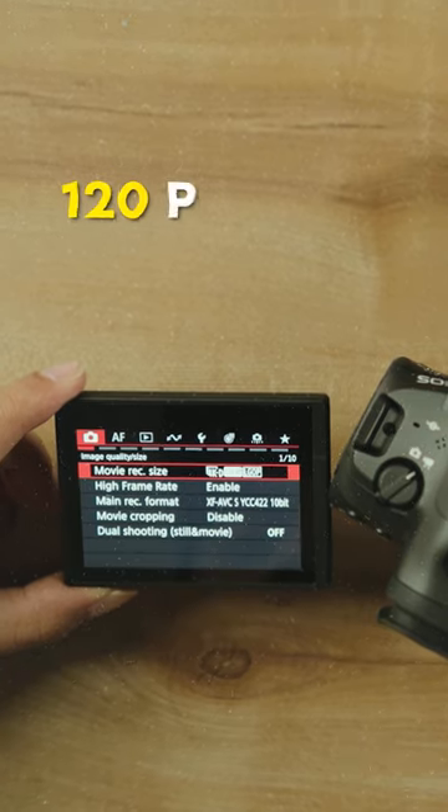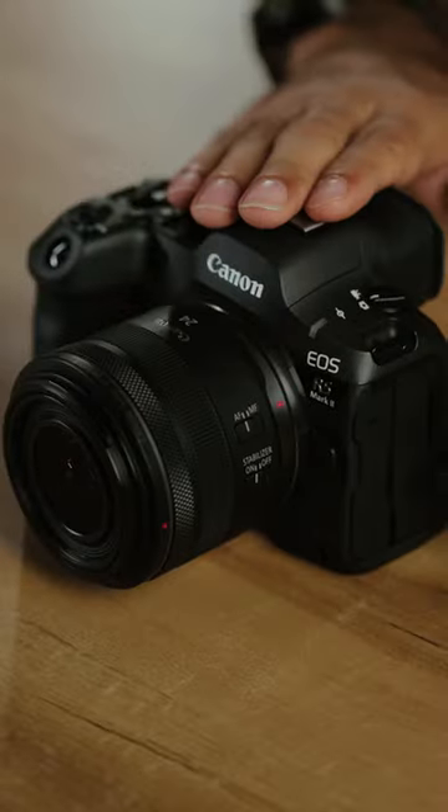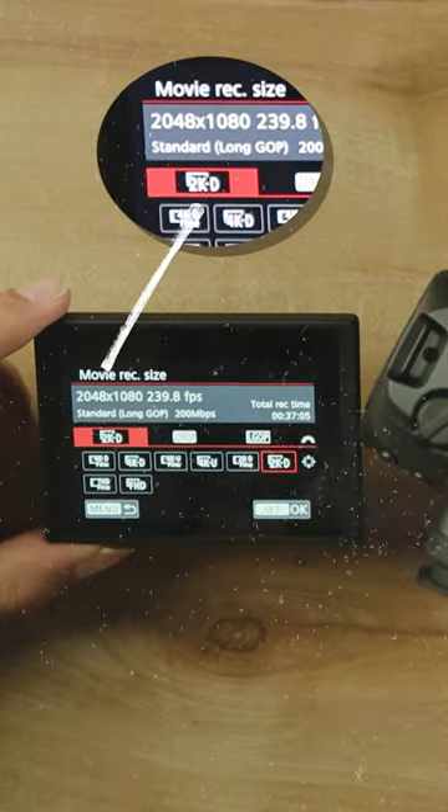Now if I talk about videos, there was one thing that Canon was taking a long time to deliver for wedding cinematographers, and that was 120p with audio recording, which is now available in the R5 Mark II. Along with 8K and 4K, this time we also get an option to shoot in 2K, which is very useful if you don't want to fill up your memory cards with 4K footage.